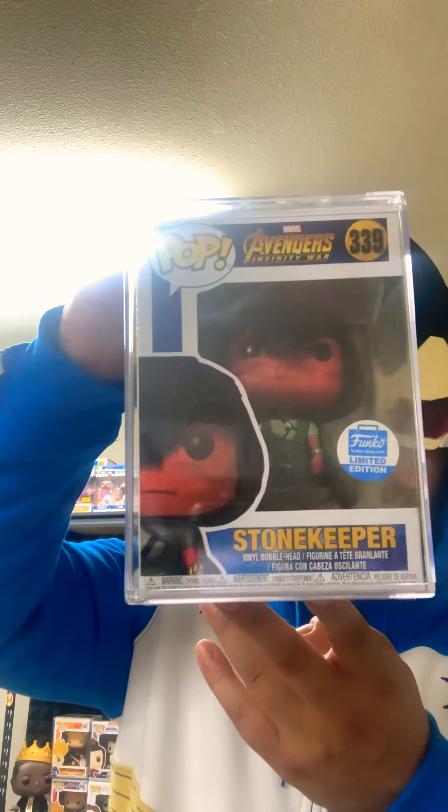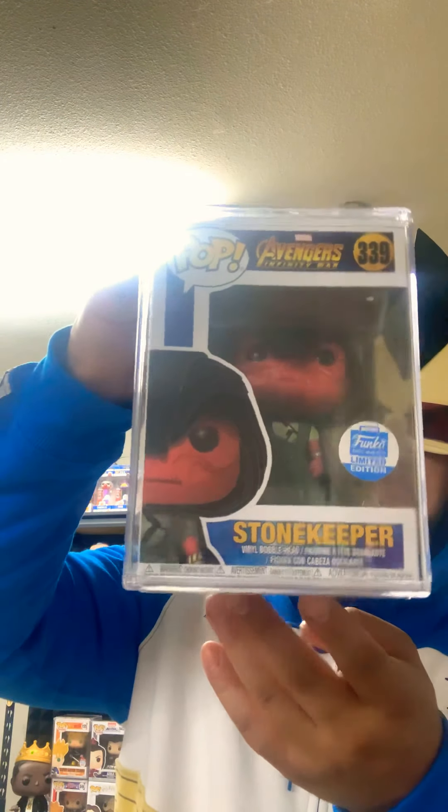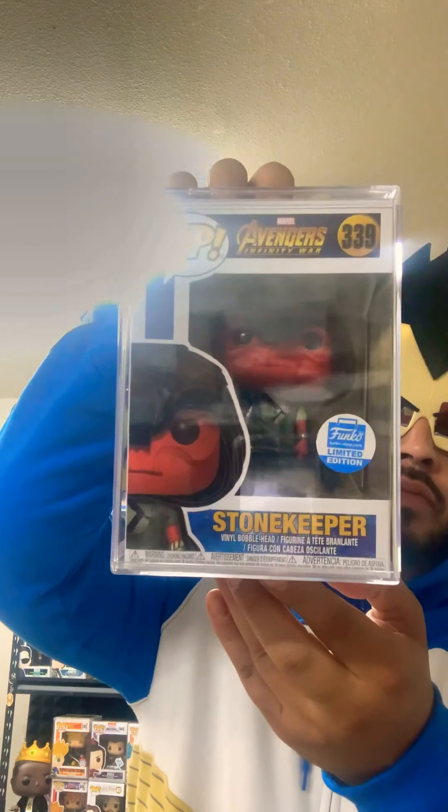We also have the Stonekeeper — this is from Avengers Infinity War. He's there when Black Widow dies. This is the Red Skull, Captain America's main arch nemesis. They made it Thanos, but I just don't understand why — it doesn't make very much sense. Well, those are some of the great pops that have come out of that lot.